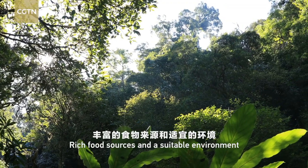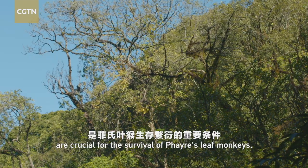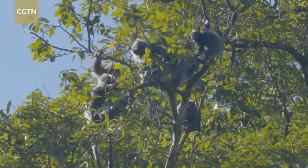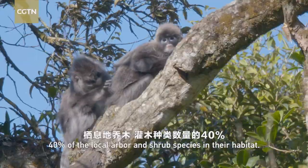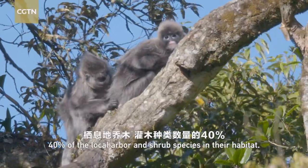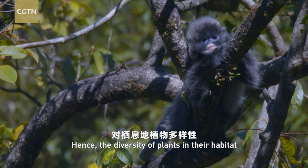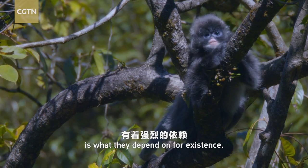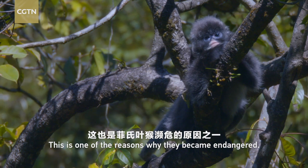Rich food sources and a suitable environment are crucial for the survival of Phayre's leaf monkeys. The plants they feed on take up over 40% of the local arbor and shrub species in their habitat. Hence, the diversity of plants in their habitat is what they depend on for existence. This is one of the reasons why they became endangered.